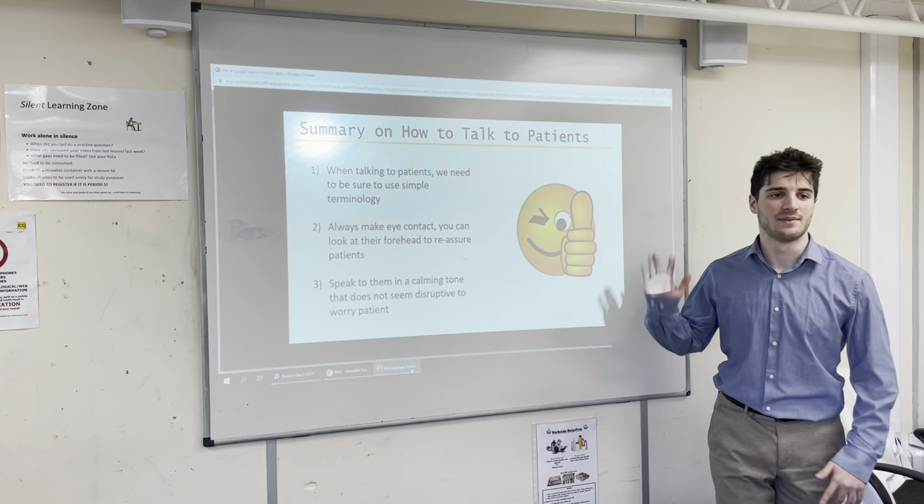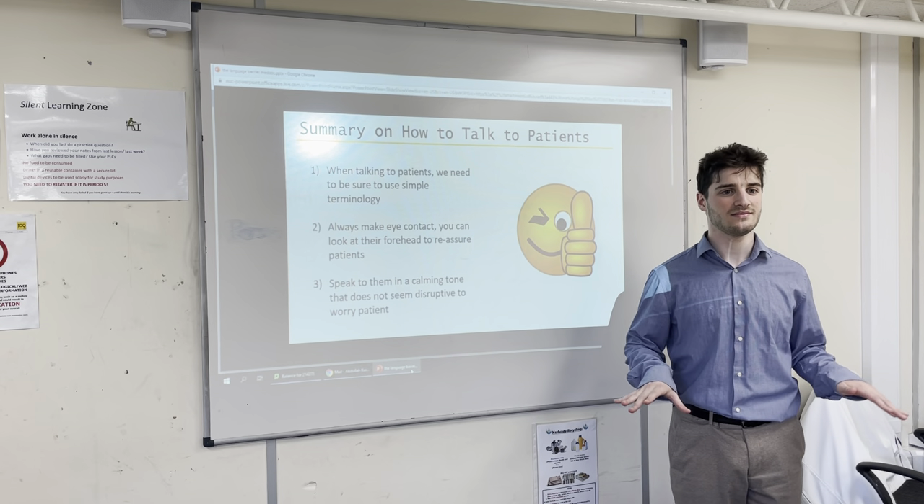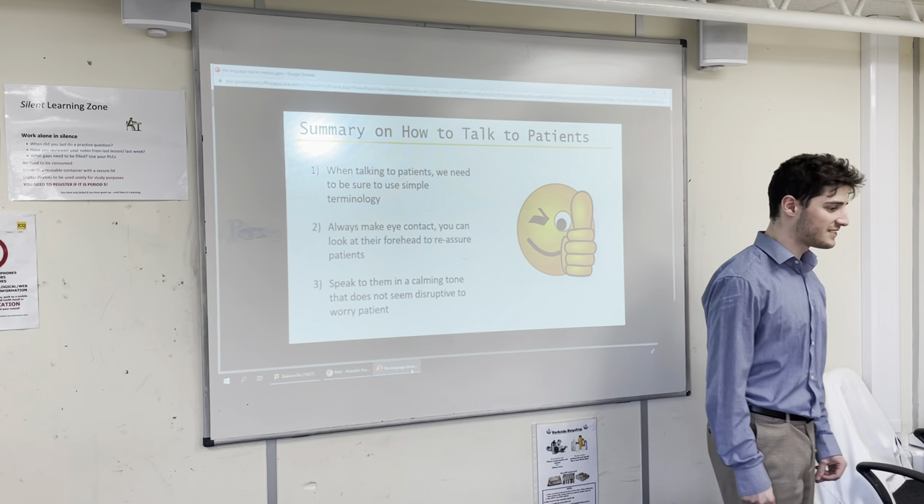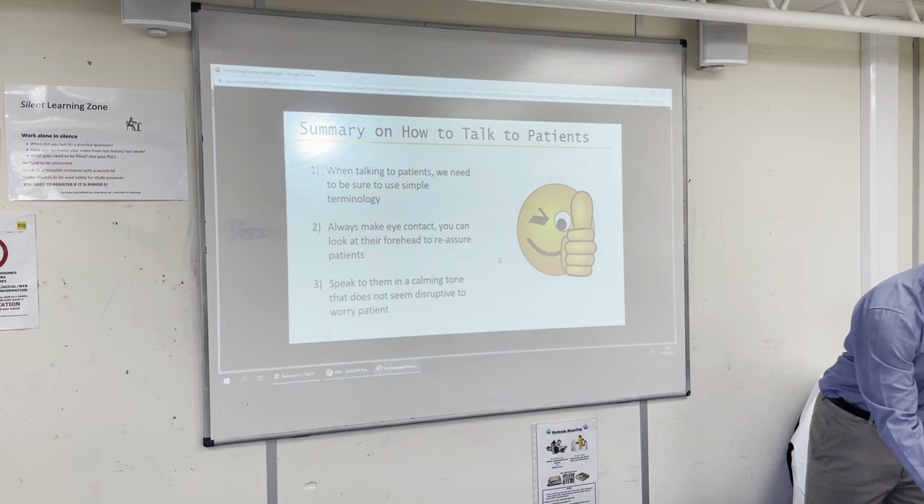Does anybody have any questions about the language barrier? We're finished. Thank you for listening.